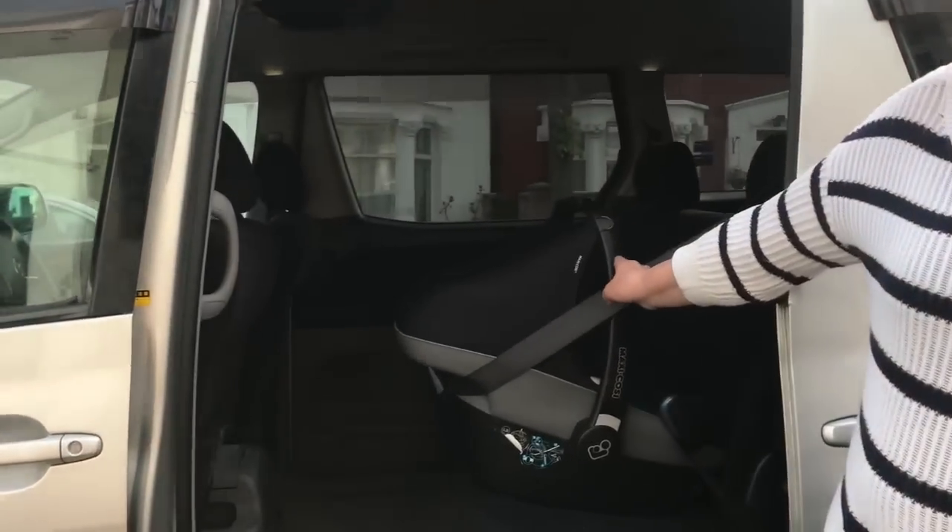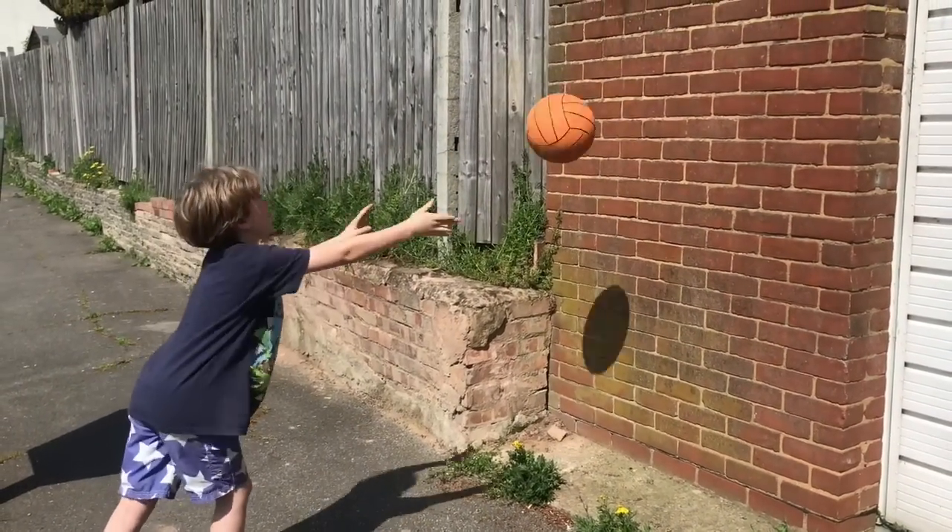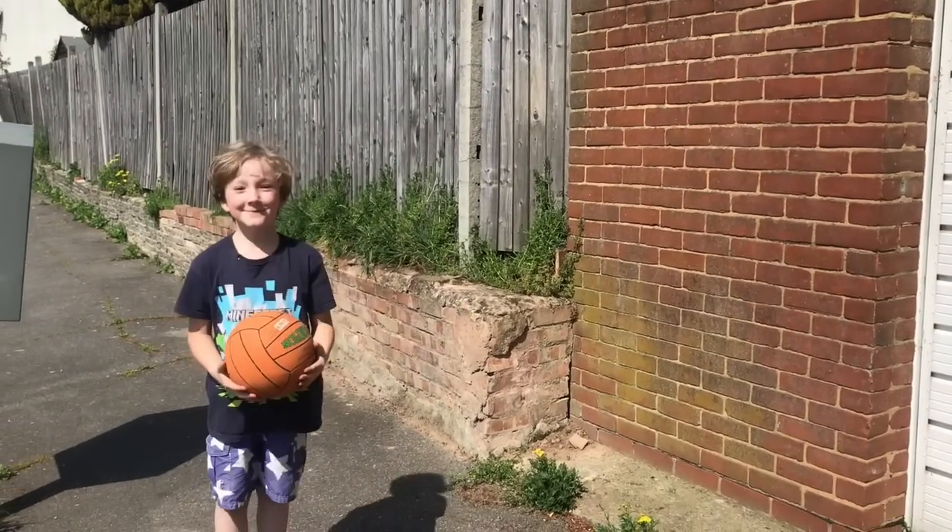In a crash, everything in the car is thrown forward. A correctly fitted car seat will be held in place by the seatbelt. But after the initial impact, in the same way that a ball bounces back at you when you throw it against the wall, everything will bounce back, including your baby in his or her car seat. And that is where the carry handle comes in.